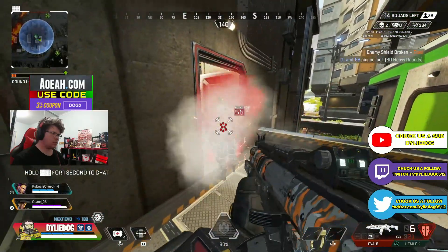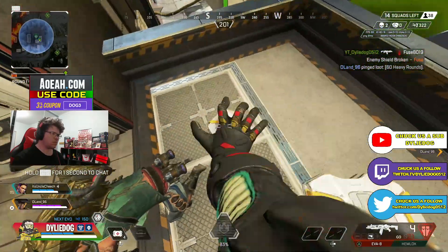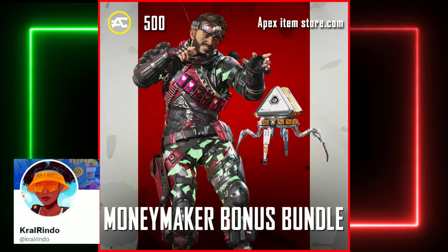At the moment we have two stores which will be in rotation. One of these will be the regular store rotation, and we do have some information about this thanks to Corral Rindo, which includes the Hot Drop Bundle coming, the Pearly White Bonus Bundle, and the Money Maker Bonus Bundle.